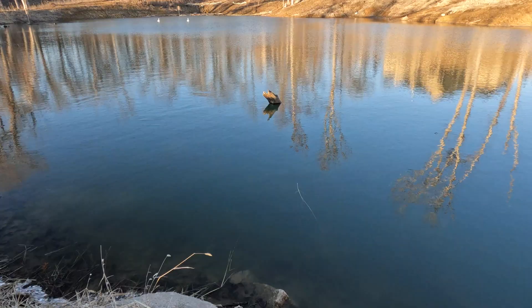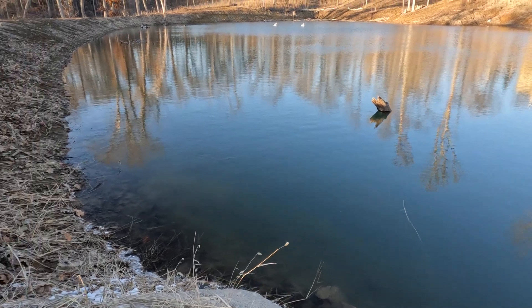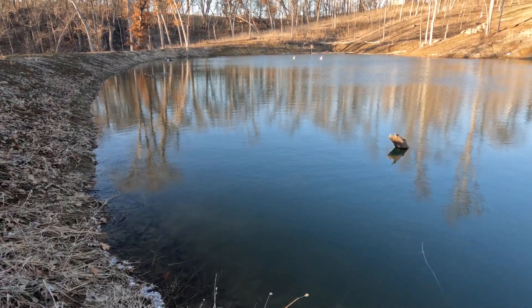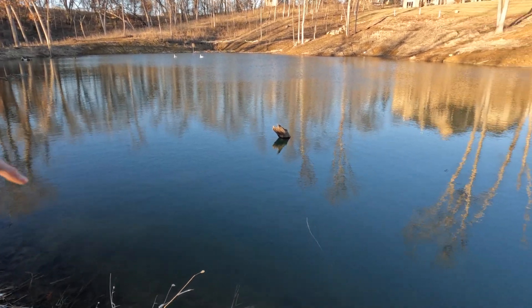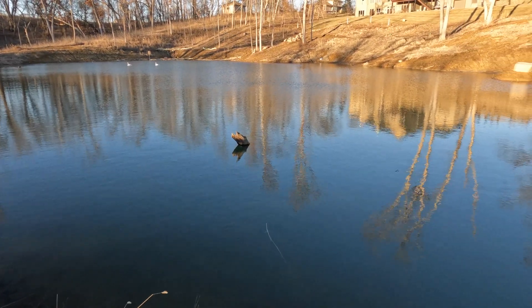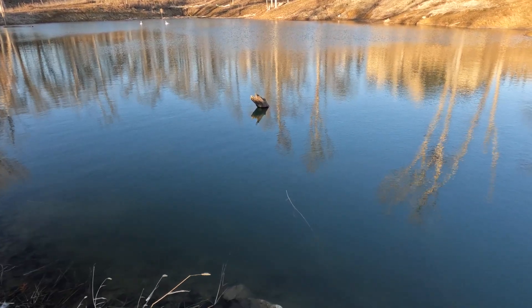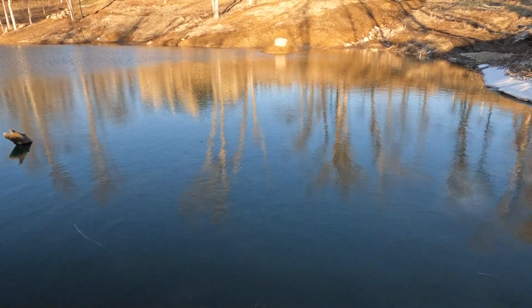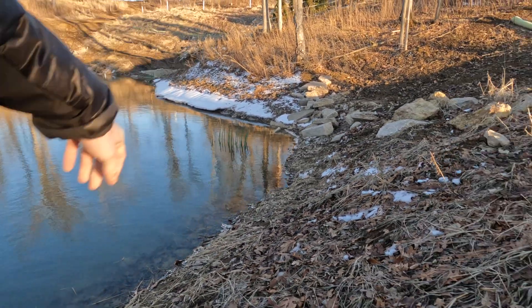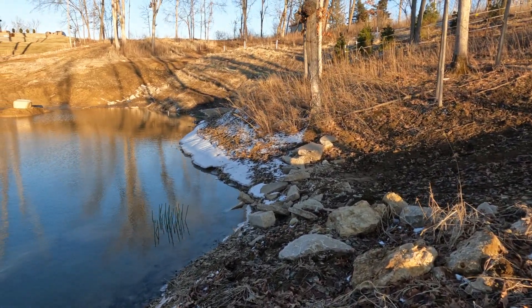We're going to apply that stuff and go from there. We're tracking our water loss by the day, so we'll know if that first attempt — if this area is all that it is — that would be awesome. We'll just try one area at a time to kind of isolate the variables and hopefully minimize the expense.